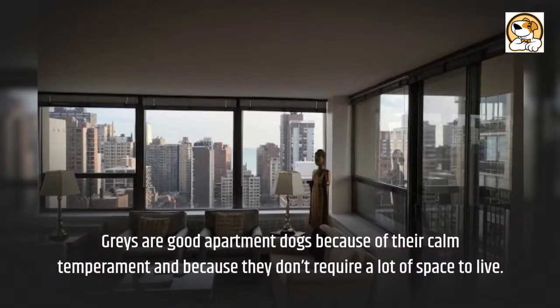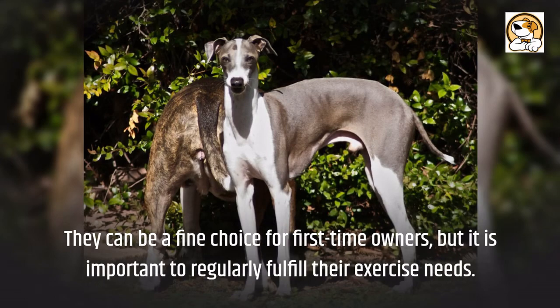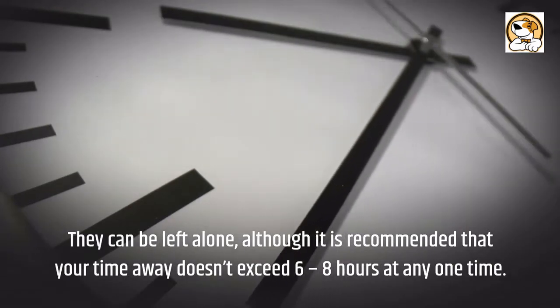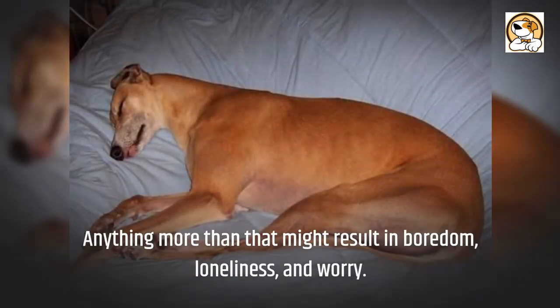Adaptability: greyhounds are good apartment dogs because of their calm temperament and because they don't require a lot of space to live. They can be a fine choice for first-time owners, but it is important to regularly fulfill their exercise needs. They can be left alone, although it is recommended that your time away doesn't exceed 6 to 8 hours at any one time. Anything more than that might result in boredom, loneliness, and worry.